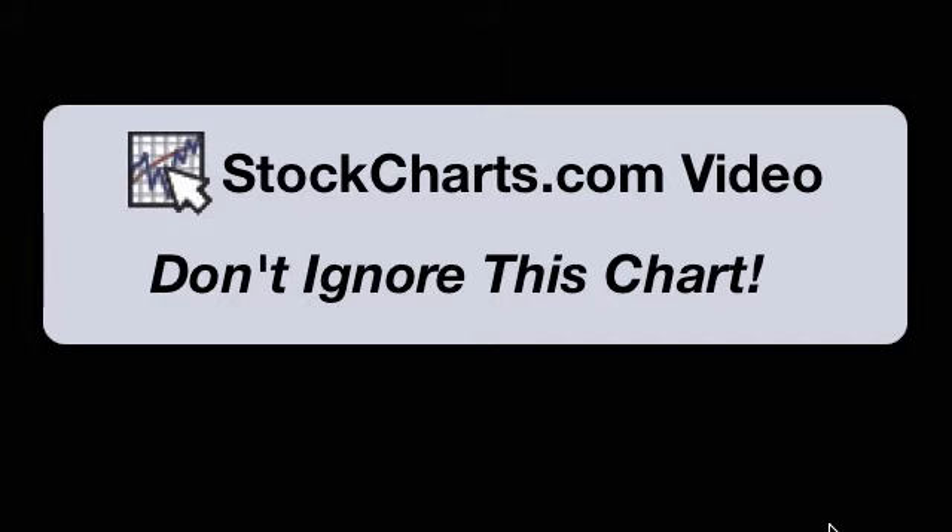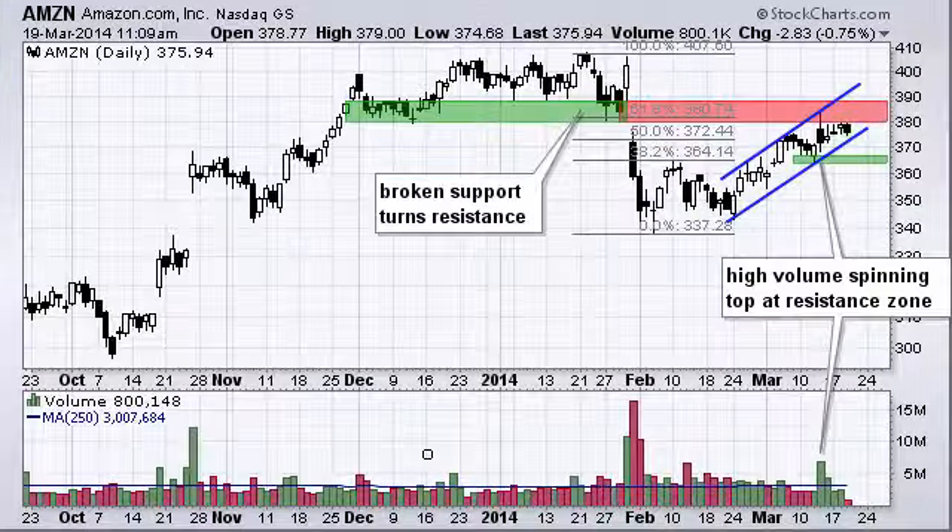Hello, this is Arthur Hill with StockCharts.com. It is Wednesday, March 19th, and you're tuned in to 'Don't Ignore This Chart.' Today we're going to look at Amazon.com because it's hitting a resistance zone.